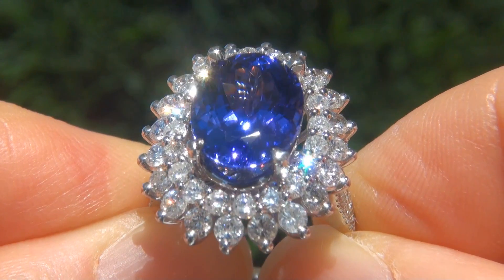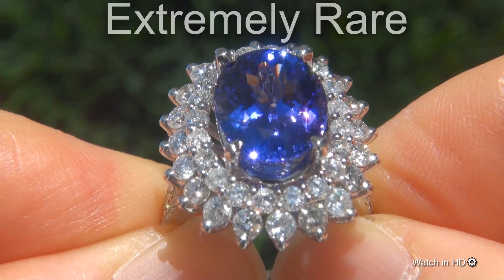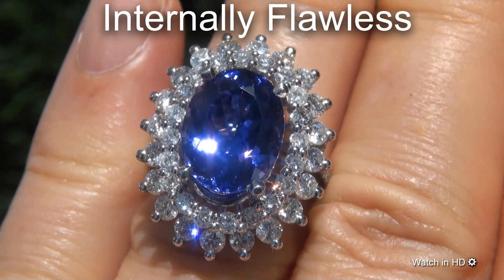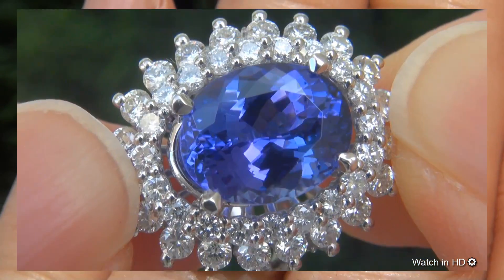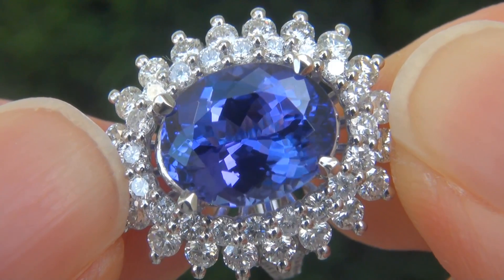Welcome to Certified Jewelry. Just in from our consignor is this extremely rare, investment grade, GIA certified, extra fine, D-block, internally flawless, 7.41 carat natural tanzanite and diamond ring. It is a genuine solid 14 carat white gold ring from a private estate collection.